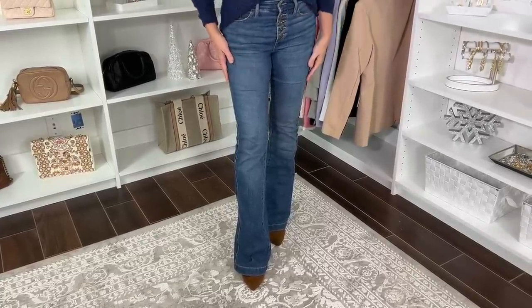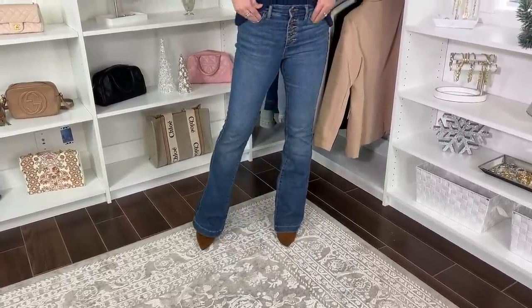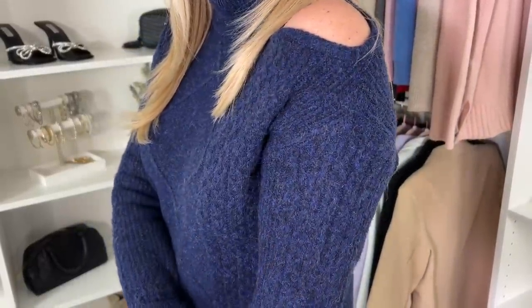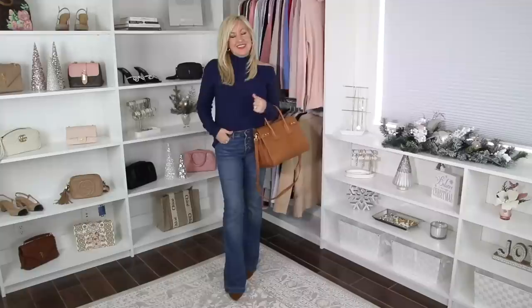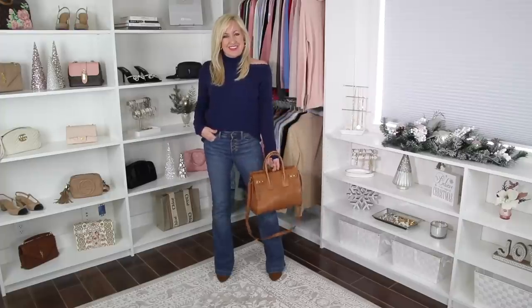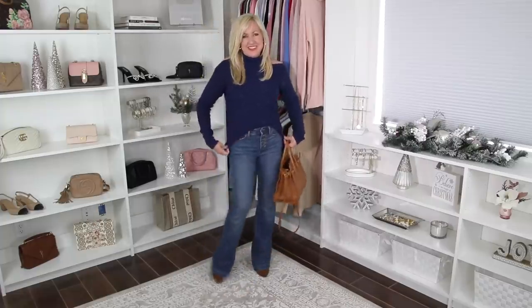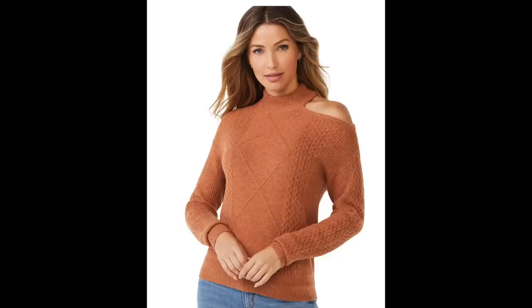I've been loving the flare jeans trend. I love my American Eagle pair, but I found this pair from Walmart — they're Sofia Vergara and they are so good. They have a little button-front detail and they're under $30. I styled them with this adorable cable knit cutout sweater. The cold-shoulder trend has kind of gone out, but it's been replaced with this cutout trend — just one shoulder exposed with a little mock neck. This is a very on-trend sweater, almost identical to one I purchased from Nordstrom at double the price. I picked it up in blue and white, and it runs around $30.